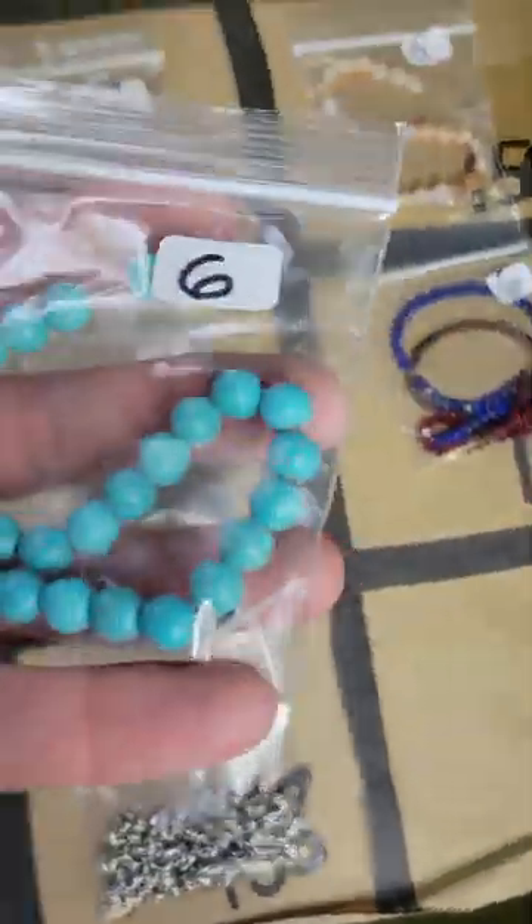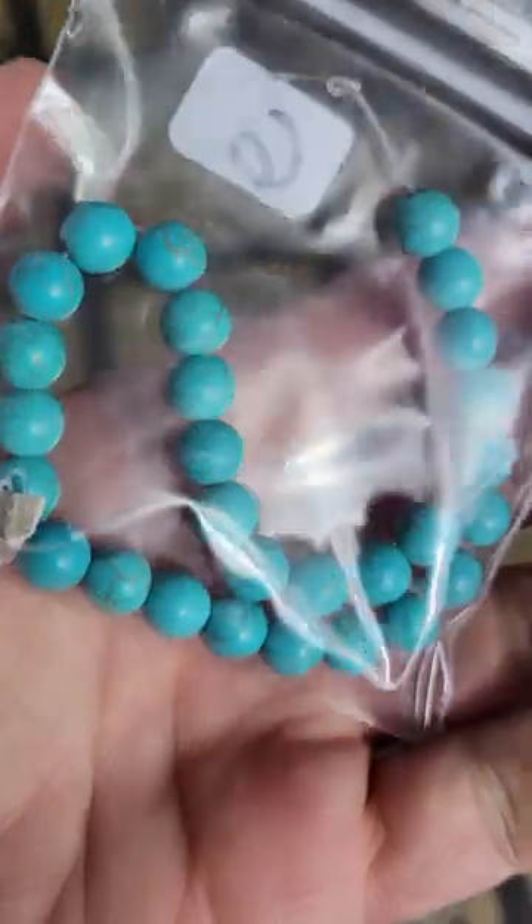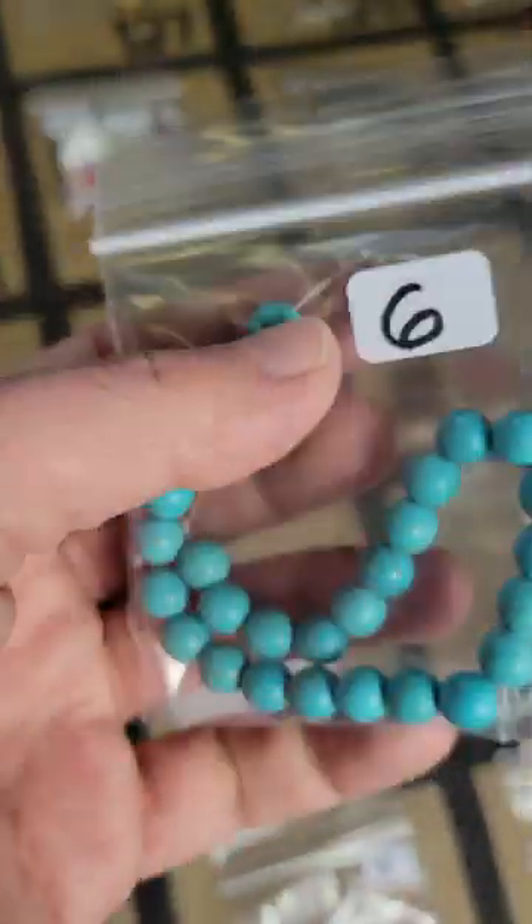Down a row — last row here. Number 189: this is a dyed magnesite in a turquoise color, eight millimeter — six dollars on number 189.